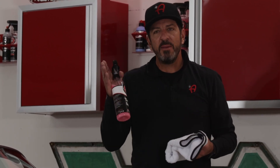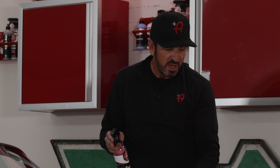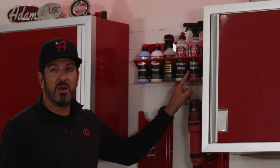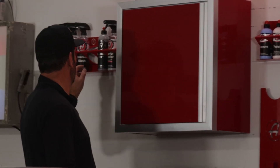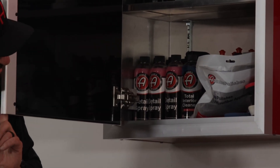Keep detail spray in your car. If you're going to grab any one product to touch it up, it's going to be the detail spray and one of your plush premium microfiber towels. Once you have your car perfect, you want to keep it that way. I'll typically have one on my rack, one on my table, or maybe a half dozen to nine bottles in the cabinet — it's one of those things that's always good to have to keep your detailed car looking perfect.